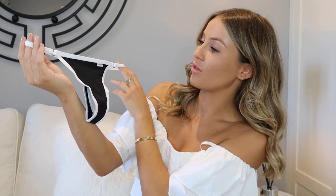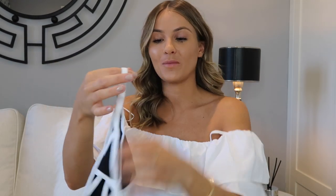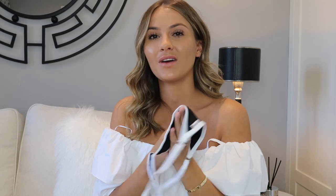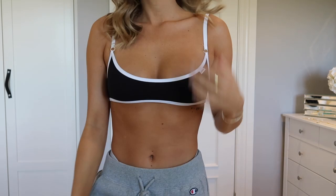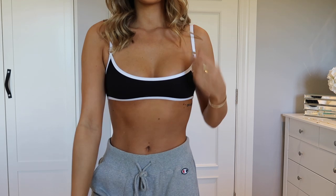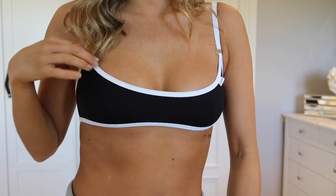Everything I'm wearing is extra small. The black Essential set is exactly the same style — a thong with the Lounge branding ticket on the front and those little metal disc details on either side. The material is lovely, thin, and incredibly soft. The black bra top has the same sporty racer style with adjustable straps and all the cute details. A perfect everyday set you really can't go wrong with.